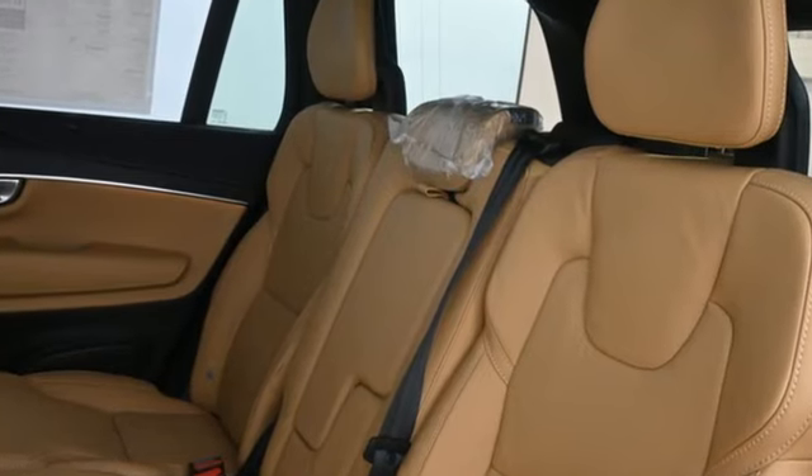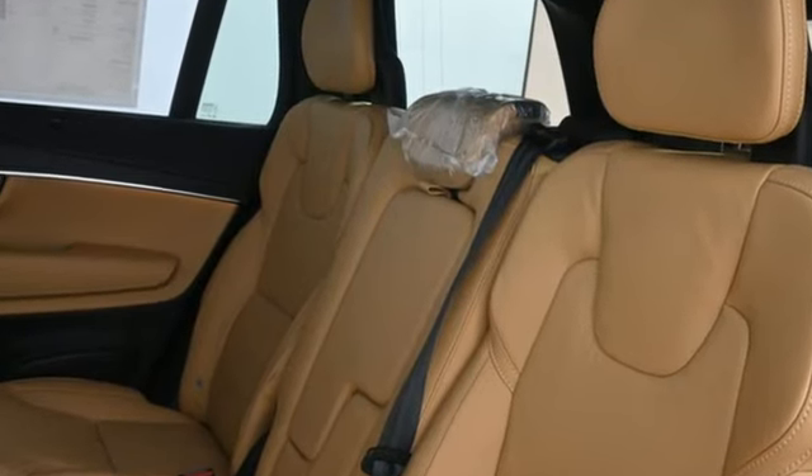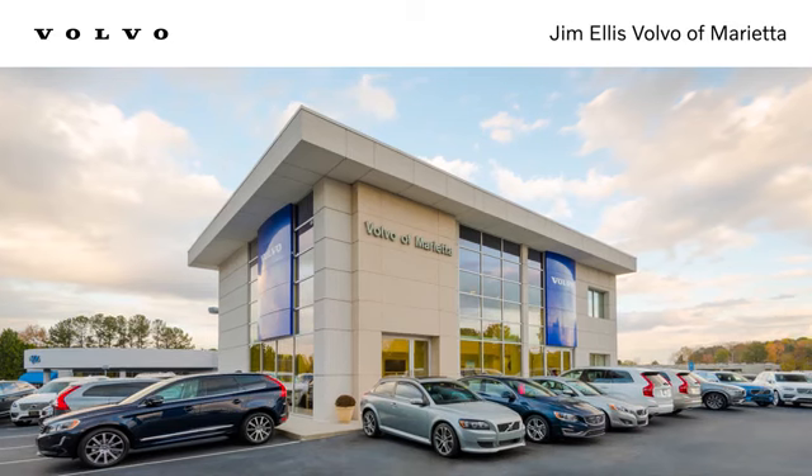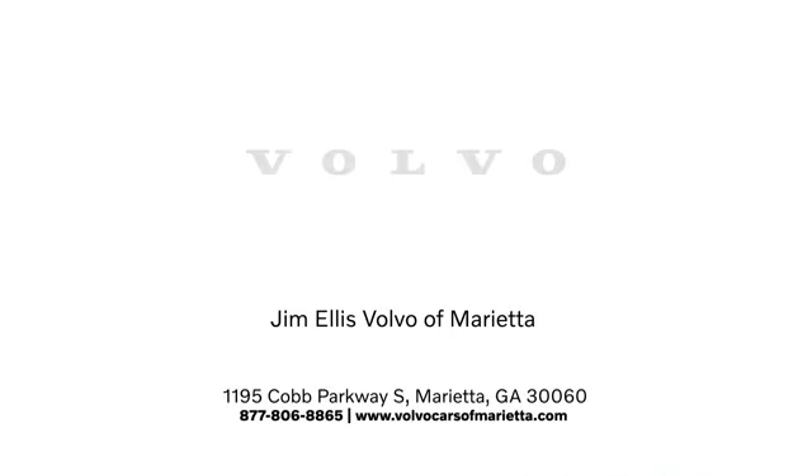Built to make your life easier, safer, and better — it's the Volvo way. You need to drive it to believe it. See it for yourself today. Stop in or contact us today. We're conveniently located at 1195 Cobb Parkway South in Marietta.